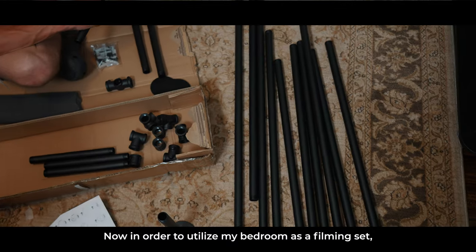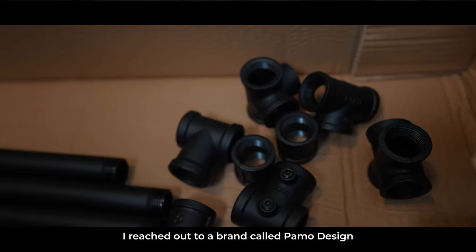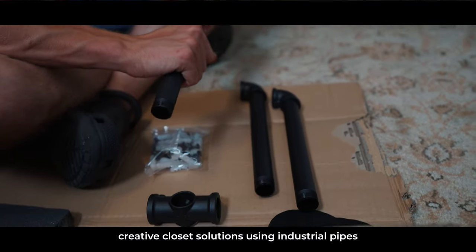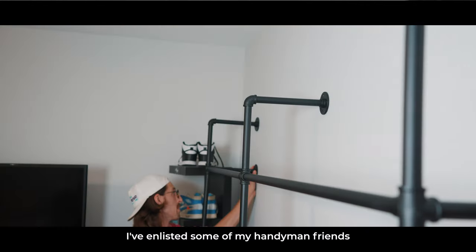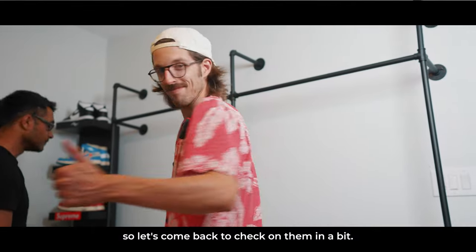Now in order to utilize my bedroom as a filming set, I reached out to a brand called Pambo Design, as they offer creative closet solutions using industrial pipes to give you that luxury boutique aesthetic. I've enlisted some of my handyman friends to get this piece installed, so let's come back to check on them in a bit.